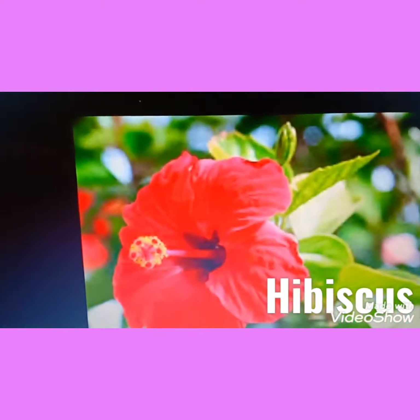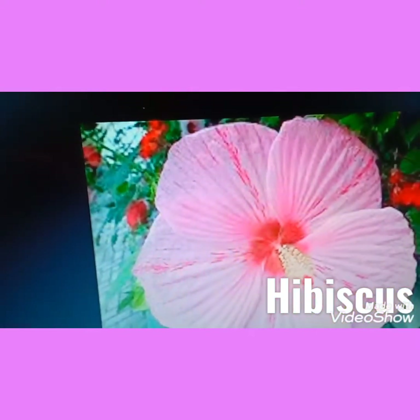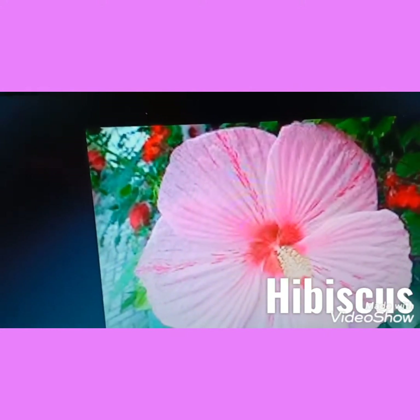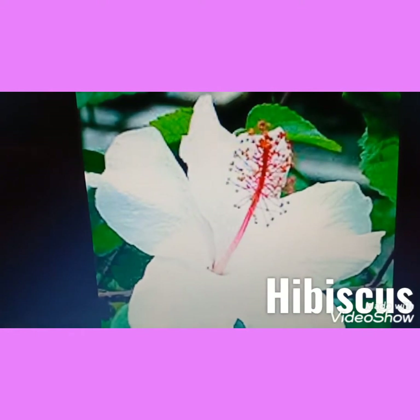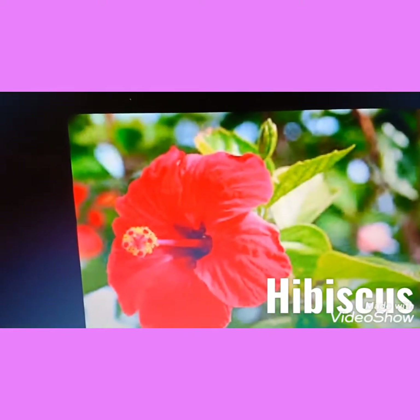Hibiscus — that is China rose. This is called hibiscus flower. It has red color, pink color, orange color. It is also made in white color. So this is hibiscus, also called China rose.